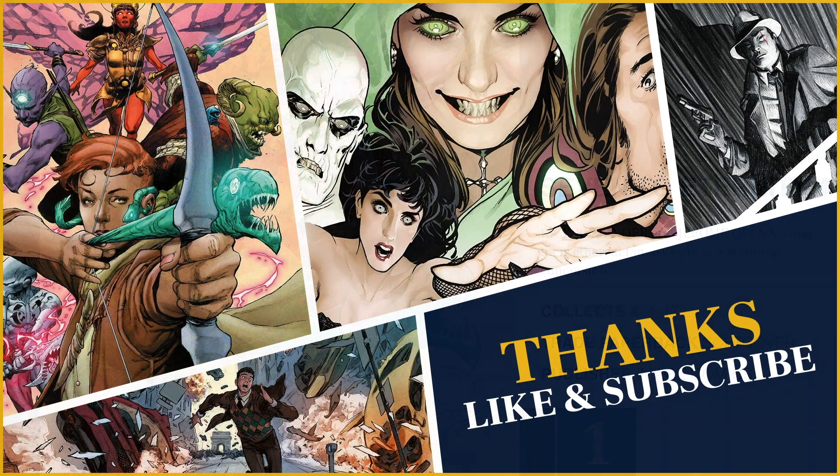Thanks so much for watching. Please remember to like and subscribe, share with your friends, and let me know what you're picking up next month or looking forward to picking up. And remember — stay perfect. See ya!